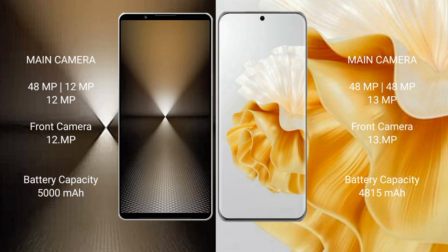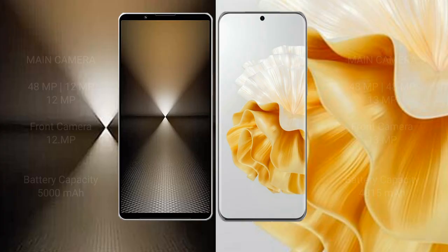Sony Xperia 1 Mark 6 has a 5,000mAh battery with 30W fast charging support. Huawei P60 Pro has a 4,815mAh battery with 88W fast charging support.